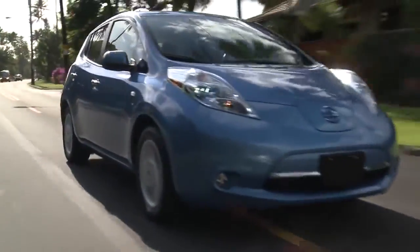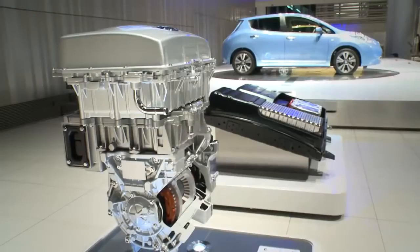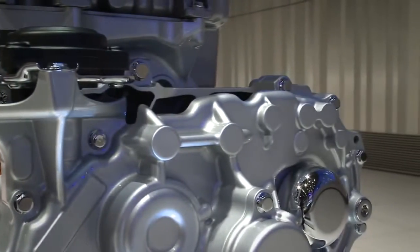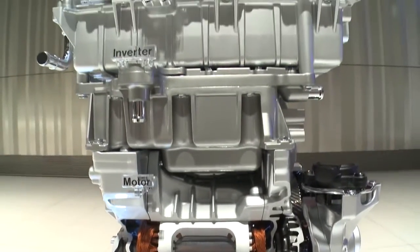Nissan's zero-emission Leaf electric vehicle just got even greener. The latest version of the industry leader, introduced in Japan in November, has a new electric motor using 40% less of the rare earth mineral dysprosium, without affecting performance.